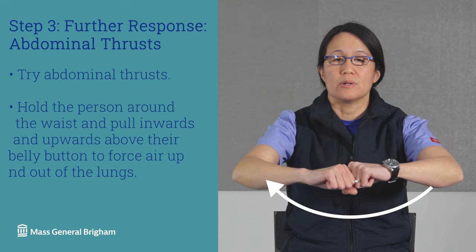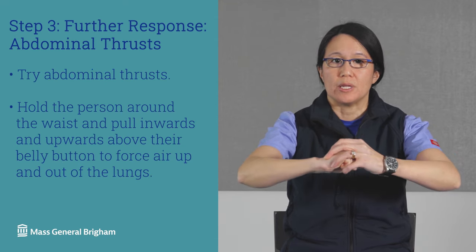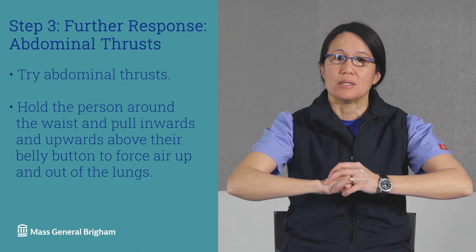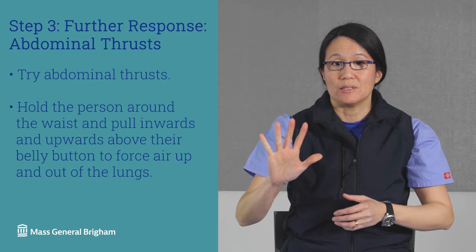If blows to the back don't clear a blockage, try five abdominal thrusts, sometimes known as the Heimlich Maneuver. Wrap your arms around the person's torso. Make a fist with one hand and grasp your fist with the other hand. With both hands, quickly pull your fists inwards and upwards above their belly button to force air up and out of the lungs. Repeat up to five times if needed.